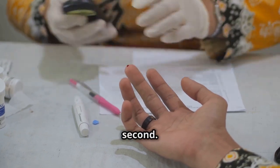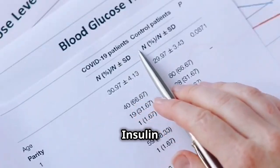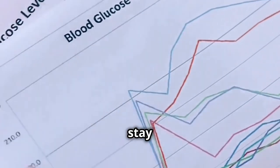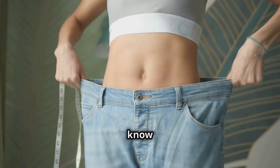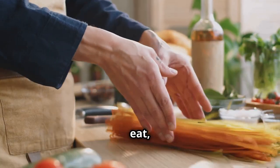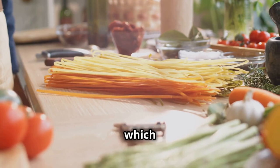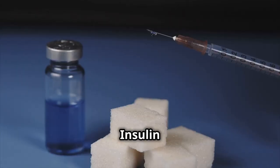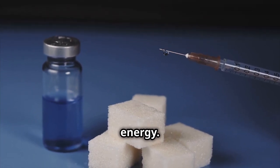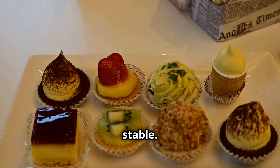Let's talk about insulin. It's a crucial hormone that often doesn't get the attention it deserves. Insulin is responsible for regulating blood sugar levels in your body, ensuring they stay within a healthy range. But did you know it also plays a huge role in weight management? When you eat, your body breaks down carbohydrates into glucose, which then enters your bloodstream. Insulin acts like a key, unlocking your cells so that glucose can enter and be used for energy — a process vital for keeping your energy levels stable.